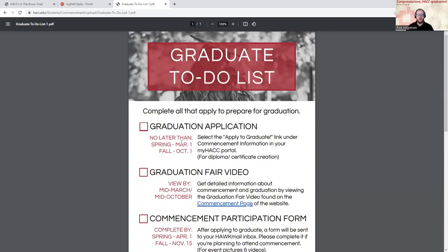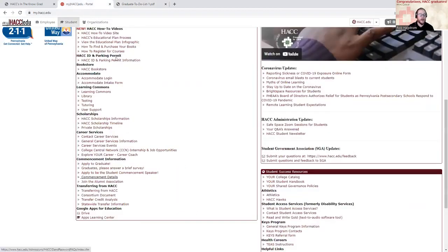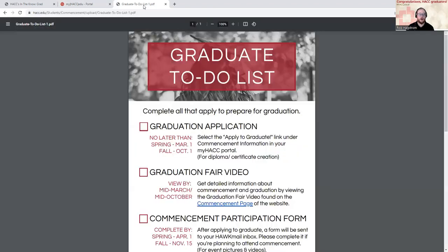The number one thing, the most important thing, is to apply to graduate. You can do this as soon as you register for your last class, but it's really important to do as quickly as possible because it's going to put in motion a few other things. If you go to your MyHack, scroll down to commencement, apply to graduate is the first link there. Do that no later than March 1st if you're graduating in the spring, or October 1st if you are graduating in the fall.